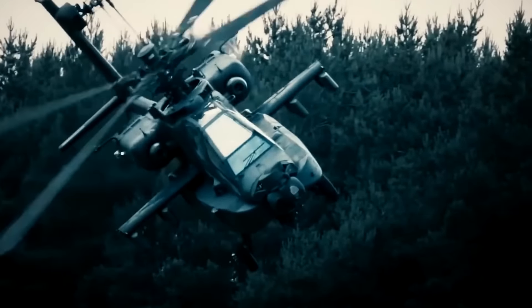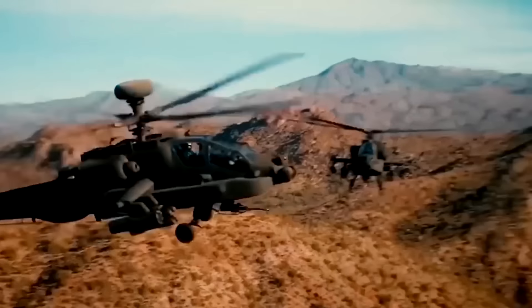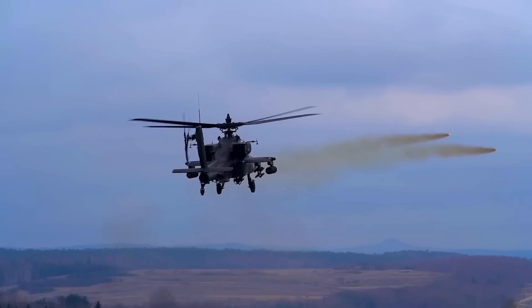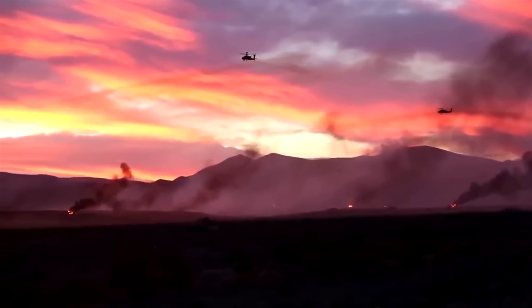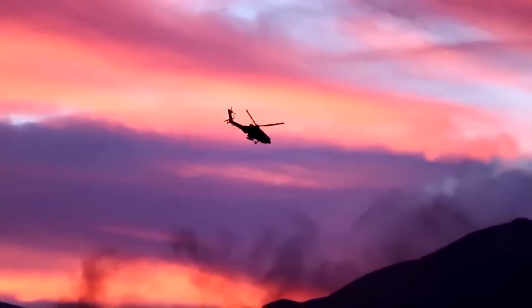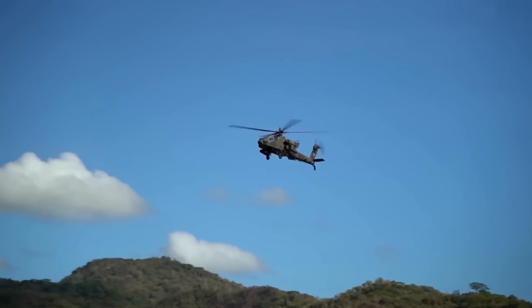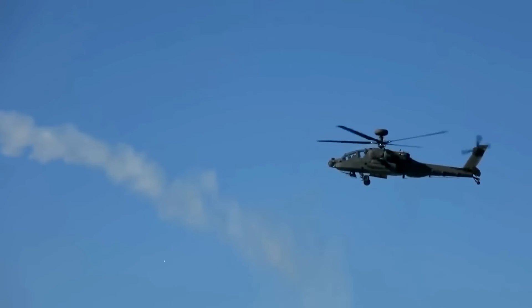The AH-64 Apache is the most successful attack helicopter of all time. It was born out of a need to hunt down the deadliest threats on the battlefield. The Apache got a starring role in the first Iraq War when it really made a name for itself with the world watching. Since then, it's been a stalwart of the US military and allied countries around the world. Let's take a look at what makes it so special and, more importantly, so lethal.